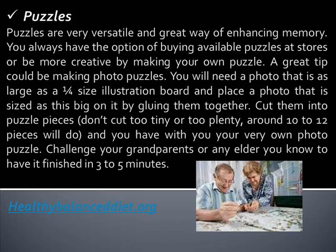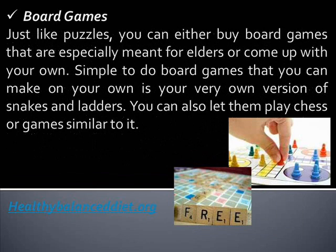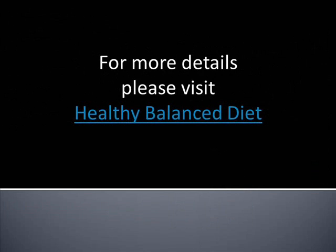Challenge your grandparents or any elder you know to finish it in 3 to 5 minutes. Board games. Just like puzzles, you can either buy board games especially meant for elders or come up with your own. A simple one you can make yourself is your very own version of snakes and ladders. You can also let them play chess or games similar to it.